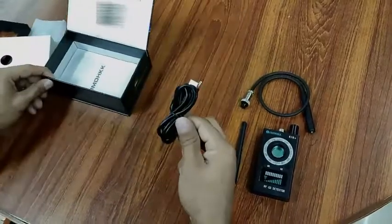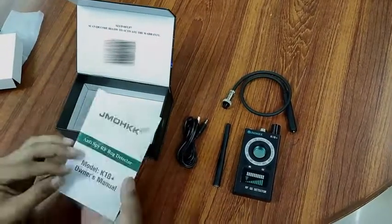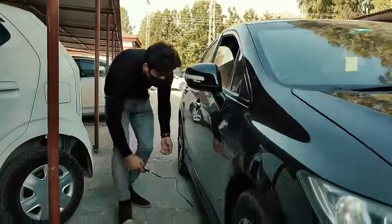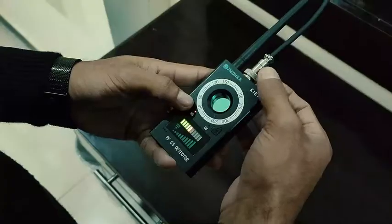The new K18 Plus ARF Detector is an exclusive research utilizing Germany Advanced Technology and is designed to counter various bug devices sold on the market, such as GPS trackers, eavesdropping devices, wireless pinhole cameras, surveillance cameras, casino fraud and cheat equipment, and other audio or video bug transmitters.